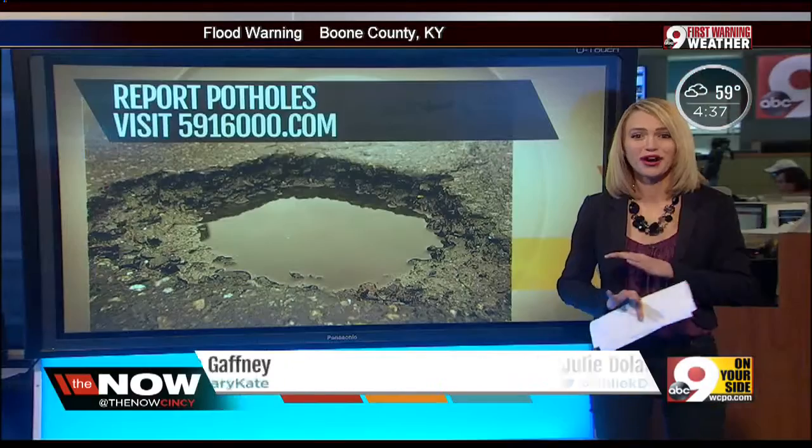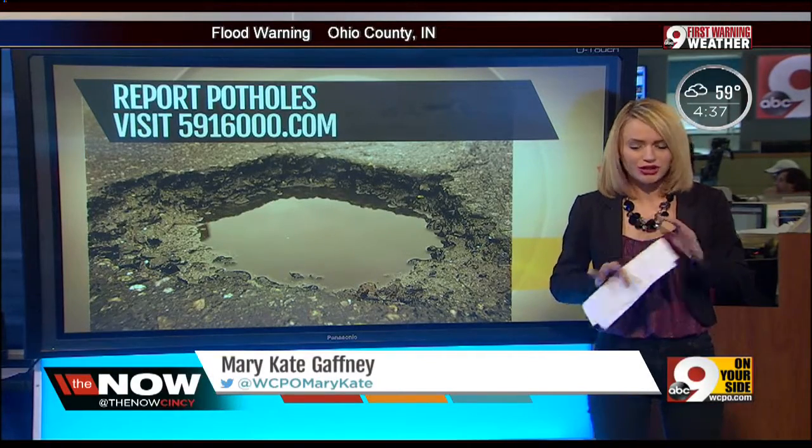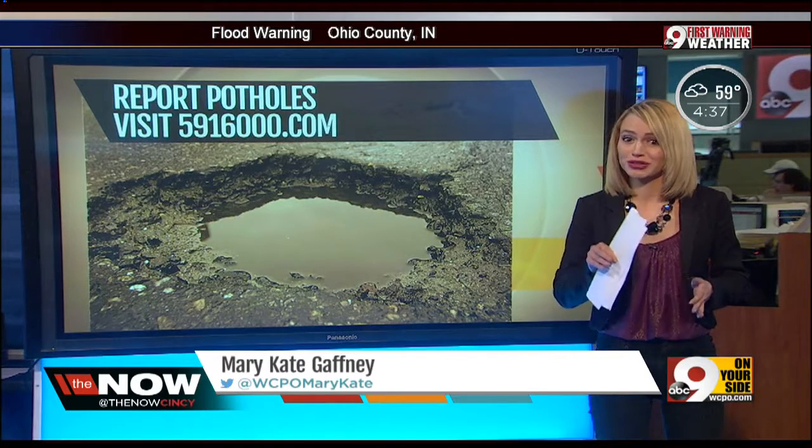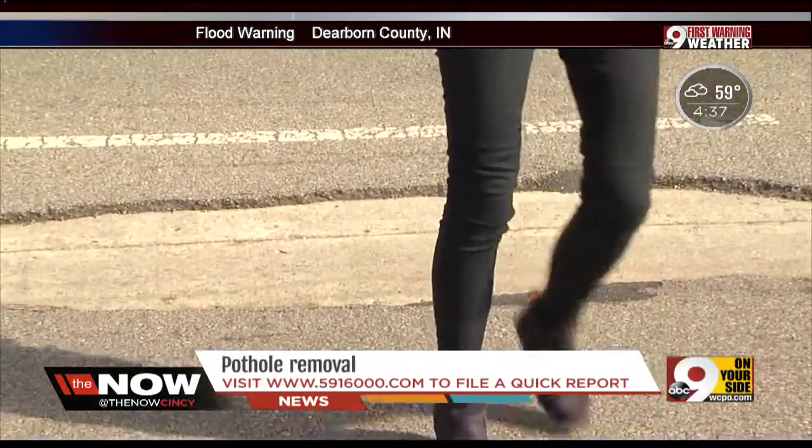Well, Julie, I can't tell you how frustrating it is when you hit a pothole on the road. It's just incredibly easy, though, to report it to the city. I went out to find one today, and during a red light I was able to actually take a closer look.